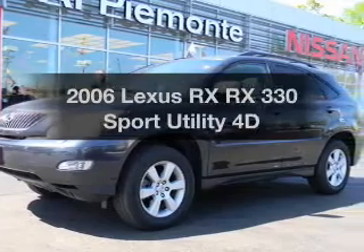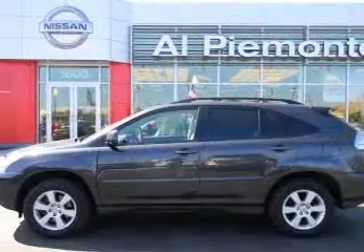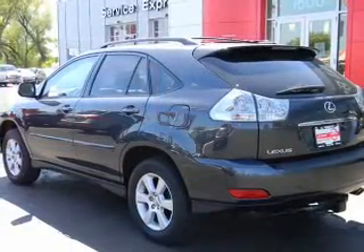If you're looking for a first-rate auto, this one could be yours today. With a reliable engine that responds smoothly to its automatic transmission, you will appreciate the safety feature of anti-lock brakes.